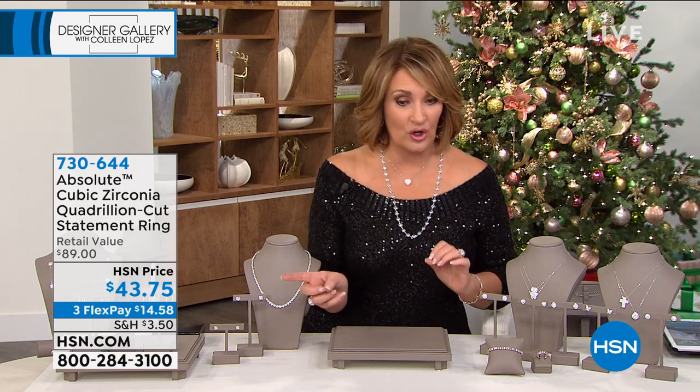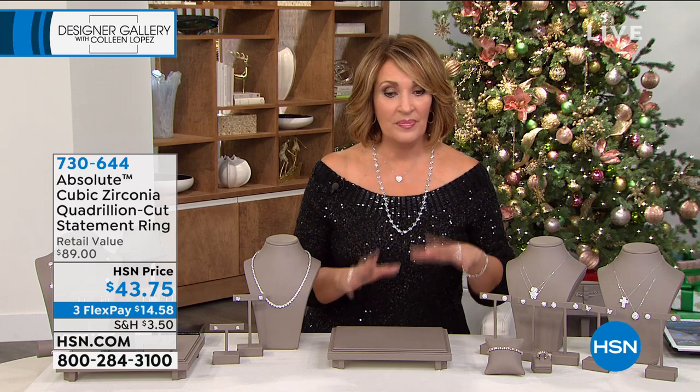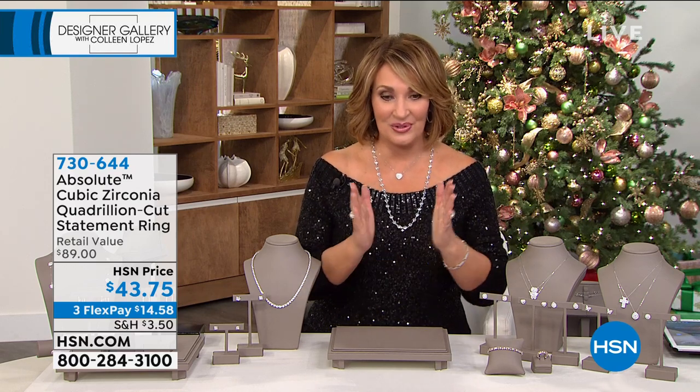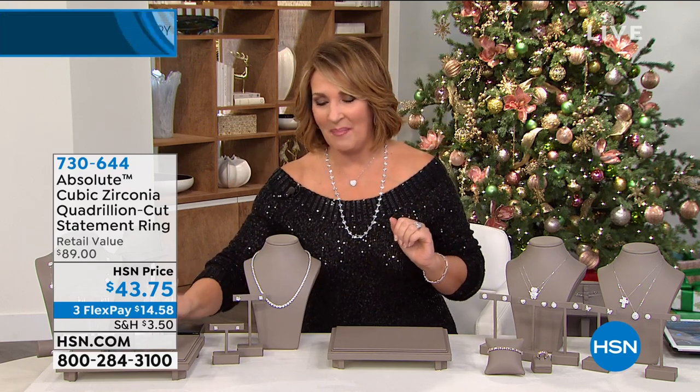It is coming up. You're welcome to order early. It's on FlexPay for you. It's while supplies last. It is stunning, absolutely stunning. So stay tuned. That's 730-644.